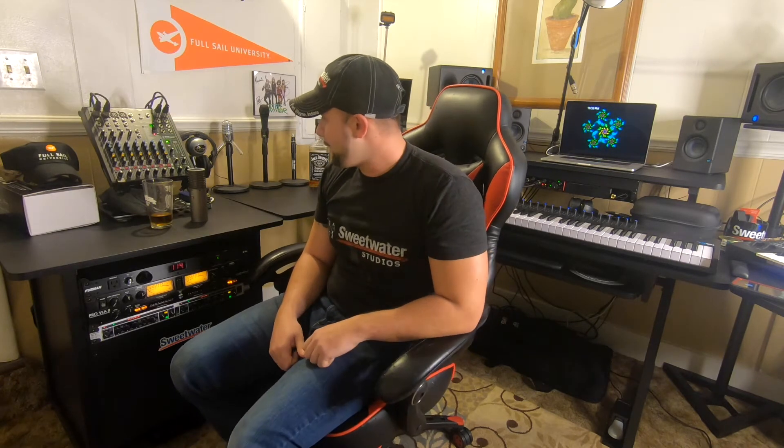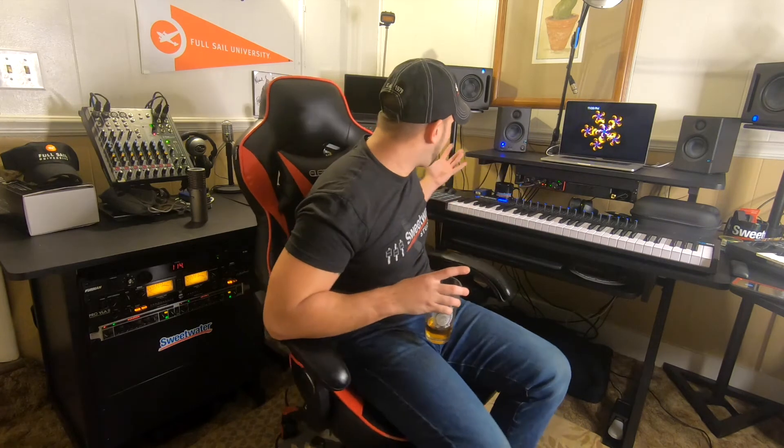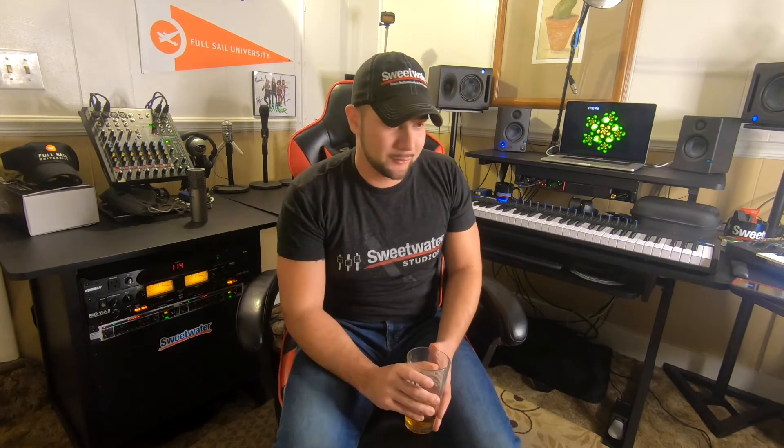Everything has so far been seamlessly put together and I love it. I'm still working on the cable management though — that's my eyesore. This desk doesn't have a cable management system whatsoever.